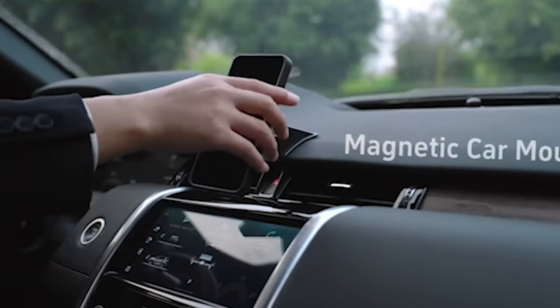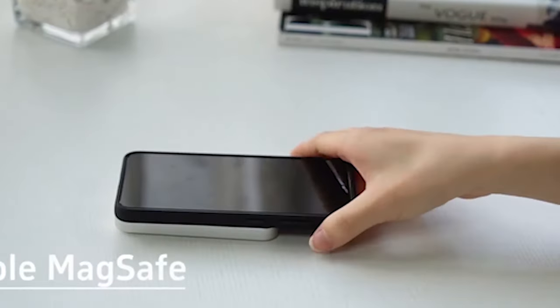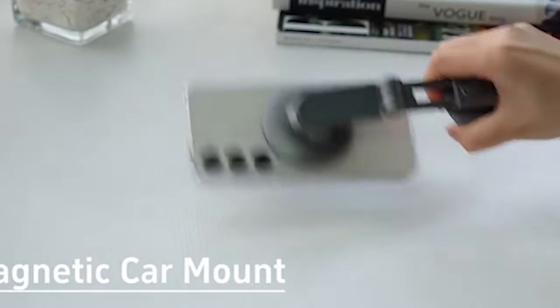So guys, this was the video about the best Samsung Galaxy S24 Plus MagSafe cases 2024. All the links are given in the description, do check them out. If you enjoyed the video, be sure to hit the like button and subscribe to our channel for more videos. Thank you.